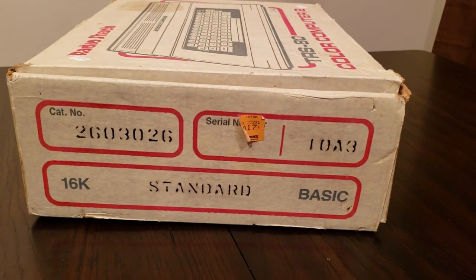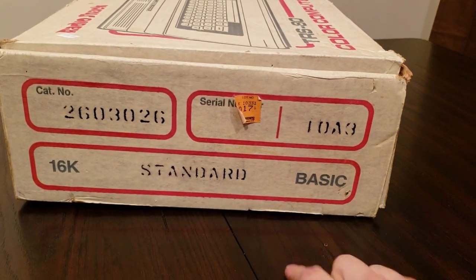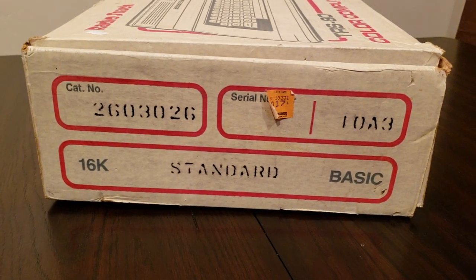It has a whopping 16K of memory with standard Basic. As far as I'm aware there are about three different kinds of Basic — like disk Basic and extended Basic. This one is just standard.